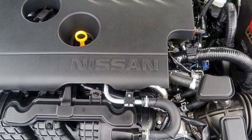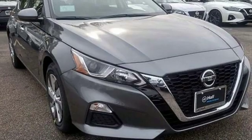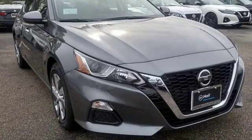Doors and push button start proximity key. Innovation. Excitement. Nissan. Take it for a test drive today.